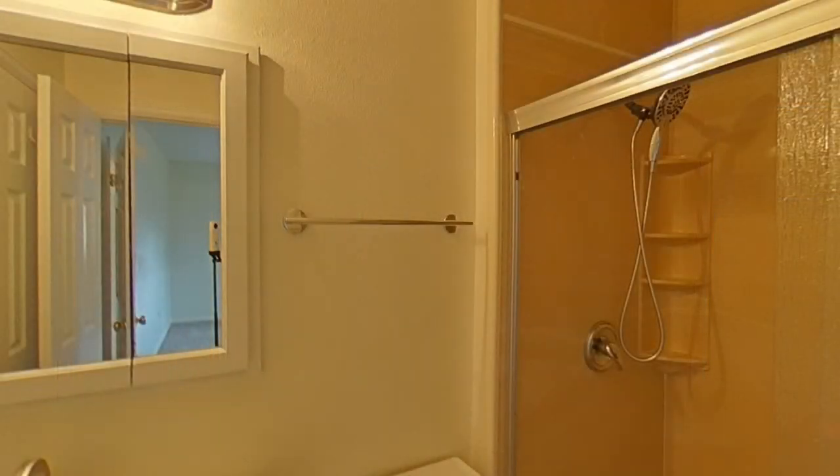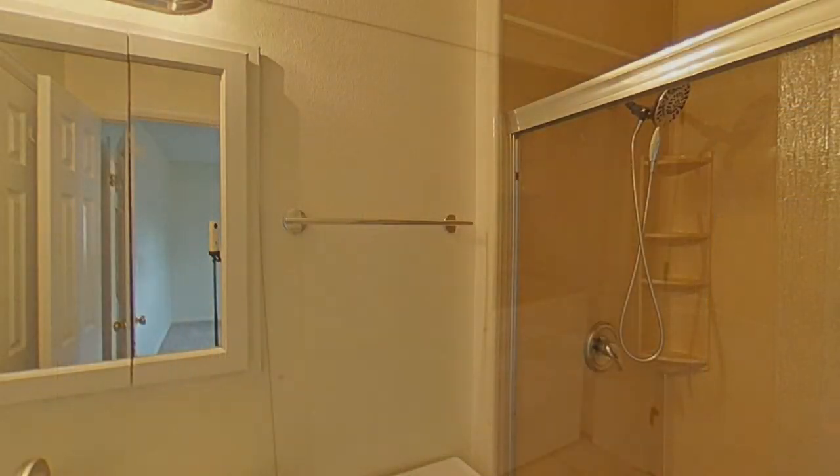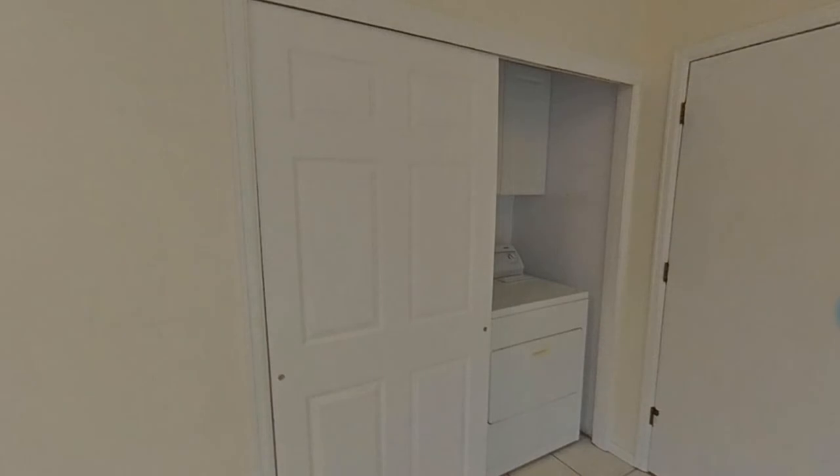The bathroom is well appointed with wonderful fixtures. The washer and dryer will be installed prior to moving.